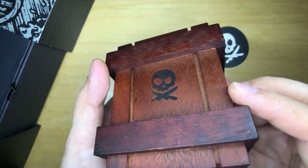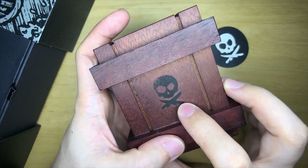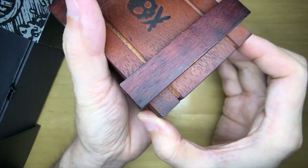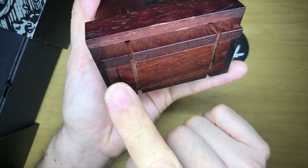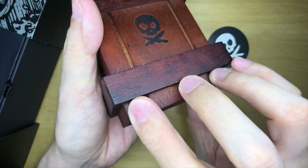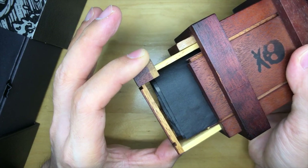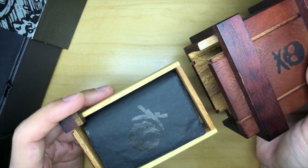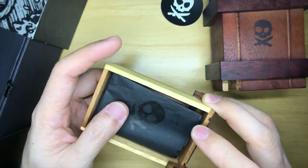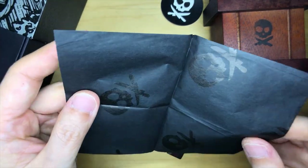I've got a wooden box here, really really well made. I feel something moving inside. It's got the Pete's Pirate Life logo on top. There's a zigzag cut pattern — you just pinch the two corners and it slides out. And then inside there's some wrapping paper in black with the pirate logo motif all over it. This is mind-blowingly dope.